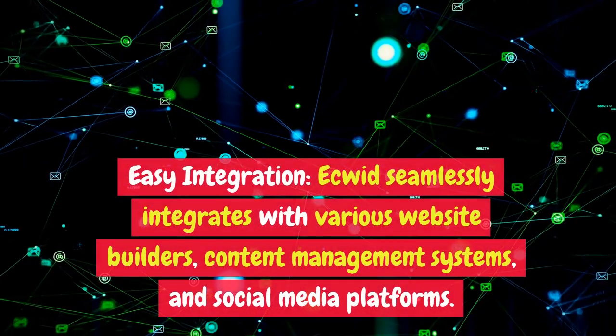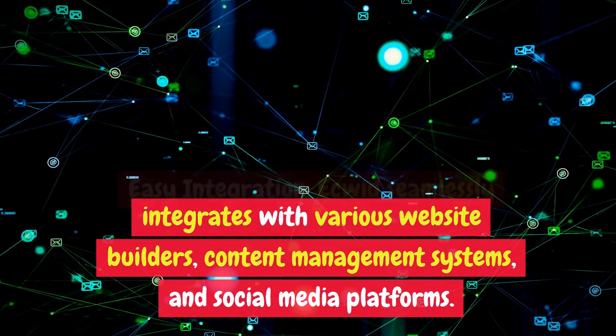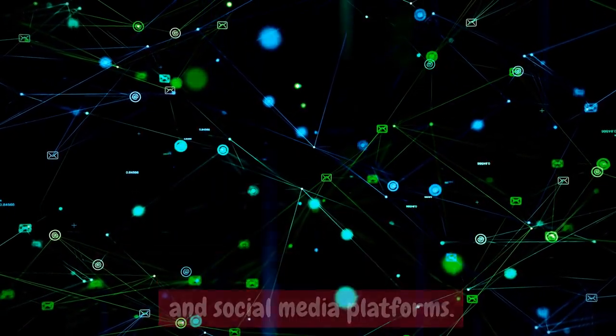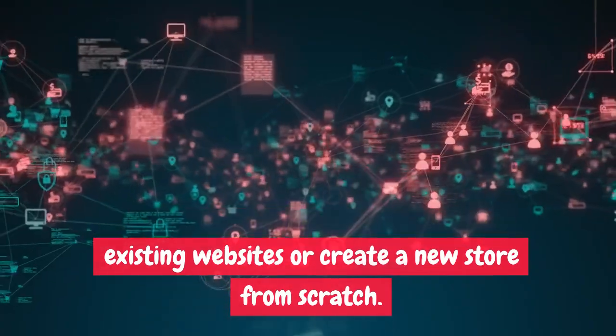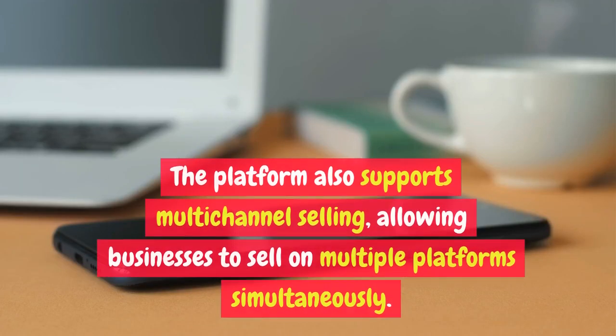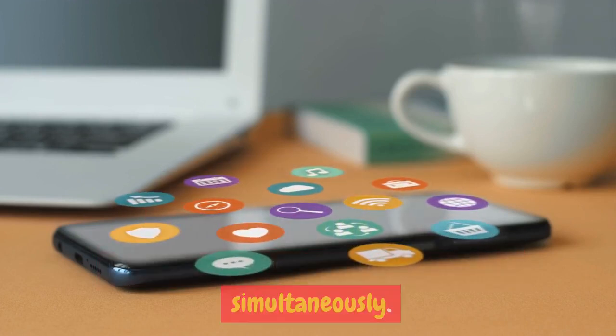Easy Integration. Ecwid seamlessly integrates with various website builders, content management systems, and social media platforms. Users can easily add Ecwid to their existing websites or create a new store from scratch. The platform also supports multi-channel selling, allowing businesses to sell on multiple platforms simultaneously.